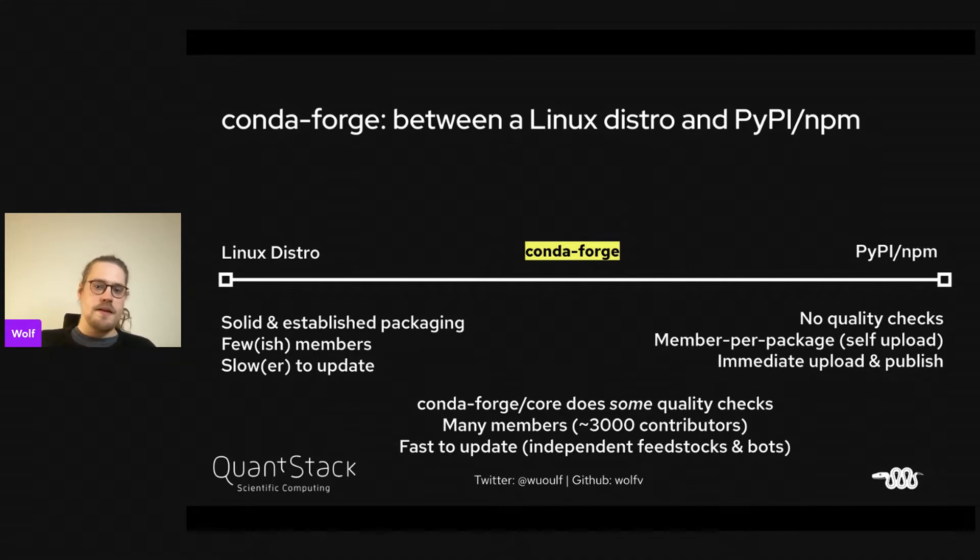In CondaForge, we have CondaForge core which can do some quality checks, but we also have a lot of members with independent feedstocks. A feedstock is a Git repository where they can change the recipe, and once they merge a pull request — which they can do independently — the package will be published to the channel.